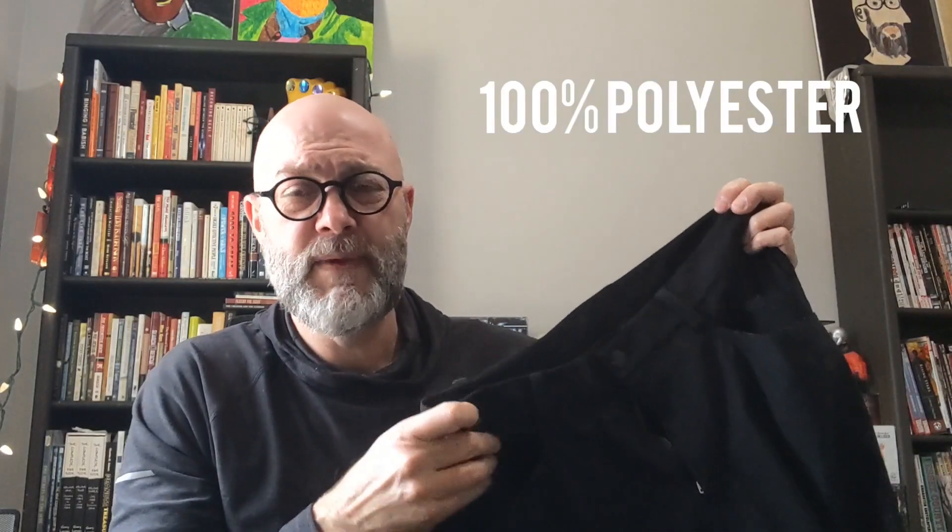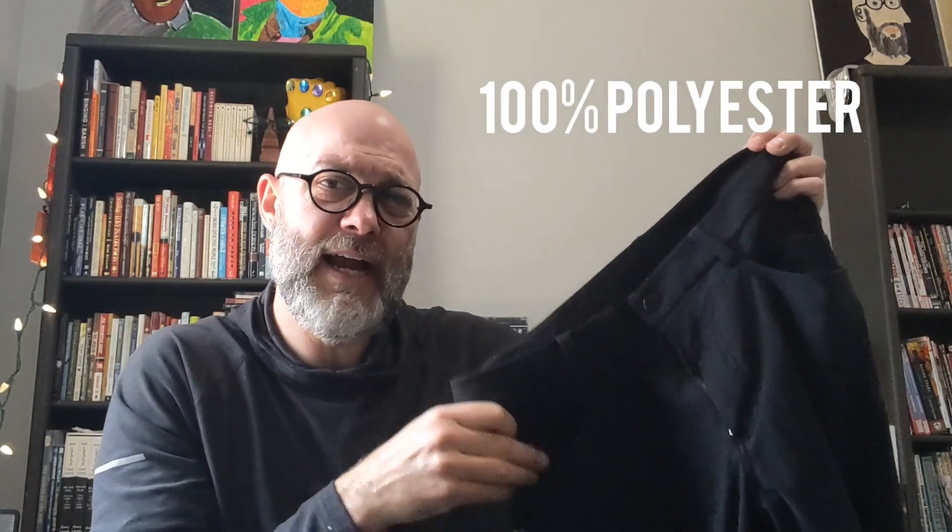Although that's probably an unfair comparison — these are probably more closely related to Public Rec's Workday pant. Somewhat of an unfair assessment, but I will be talking about the deltas between the two brands. The materials are 100% polyester.